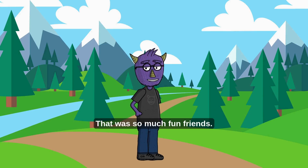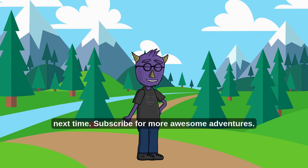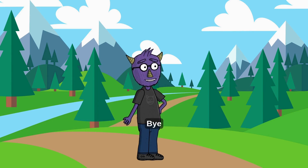That was so much fun, friends! Keep exploring, keep asking questions, and I'll see you next time! Subscribe for more awesome adventures! Bye!